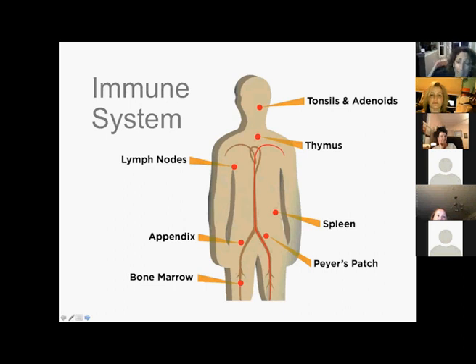The immune system has diverse organs throughout your body — tonsils and adenoids, thymus, lymph nodes, appendix, bone marrow, spleen, liver, kidney, and something called Peyer's patches, which are collections of lymph nodes in the lower intestine. That really highlights how connected your immune system and your gut are. Those organs support or produce white blood cells that protect against pathogens like fungi, mold, and viruses. Without a strong immune system, nothing else really functions well.